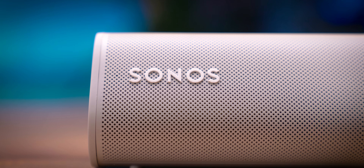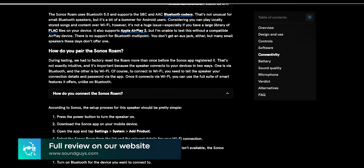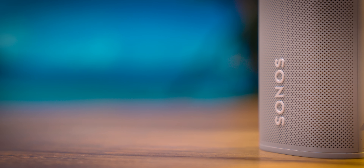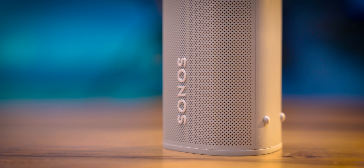As with many of Sonos' products, pairing to the speaker for the first time can be a little bit of a headache, and you'll want to make sure that this speaker is set up before you take it outside. Fortunately, we've got a full guide on how to pair to the Sonos Roam in our full review, just in case you need some guidance. But once you get past the Roam's convoluted setup process, pairing to other devices via Bluetooth is a breeze, and the Sonos Roam really is a great-sounding smart speaker for its price.